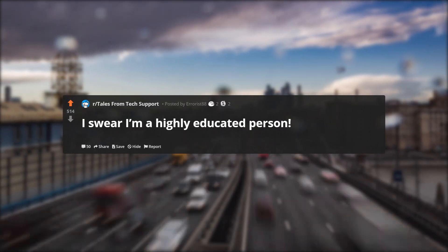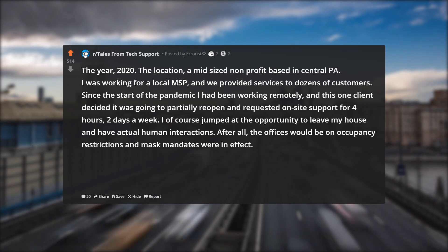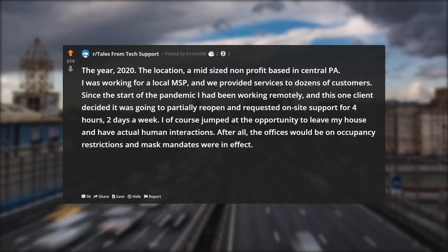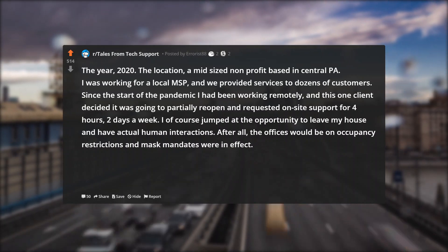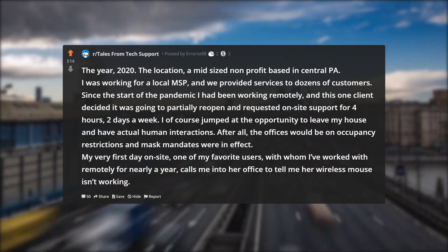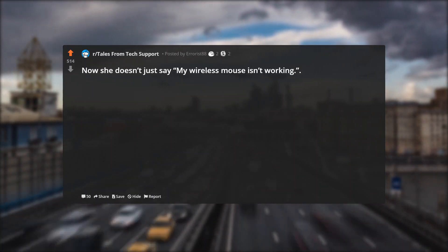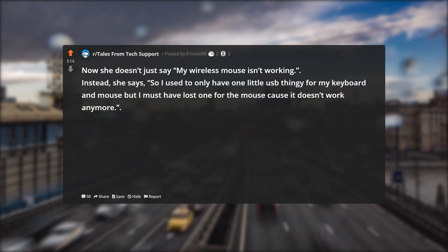I swear I'm a highly educated person. The year: 2020. The location: a mid-sized non-profit based in Central PA. I was working for a local MSP, and we provided services to dozens of customers. Since the start of the pandemic I had been working remotely, and this one client decided it was going to partially reopen and requested on-site support for four hours, two days a week. I of course jumped at the opportunity to leave my house and have actual human interactions. After all, the offices would be on occupancy restrictions and mask mandates were in effect. My very first day on-site, one of my favorite users, with whom I'd worked remotely for nearly a year, calls me into her office to tell me her wireless mouse isn't working. She says: 'So I used to only have one little USB thingy for my keyboard and mouse, but I must have lost one for the mouse cause it doesn't work anymore.'